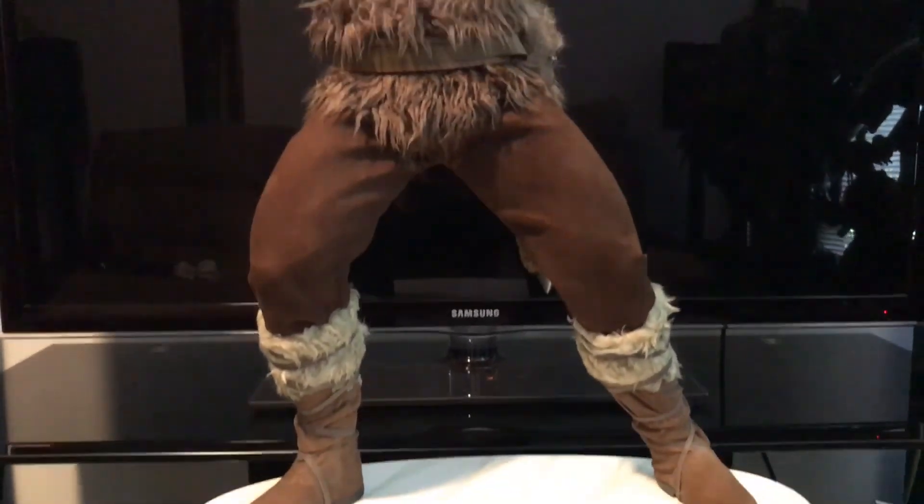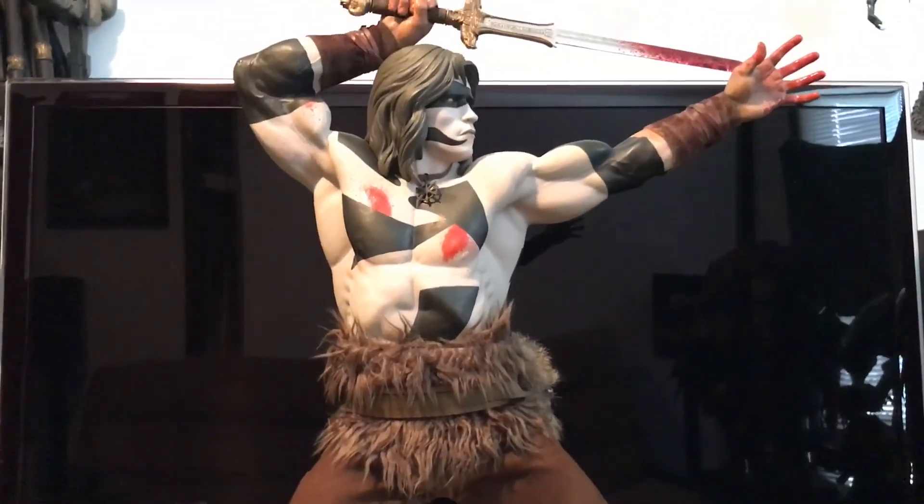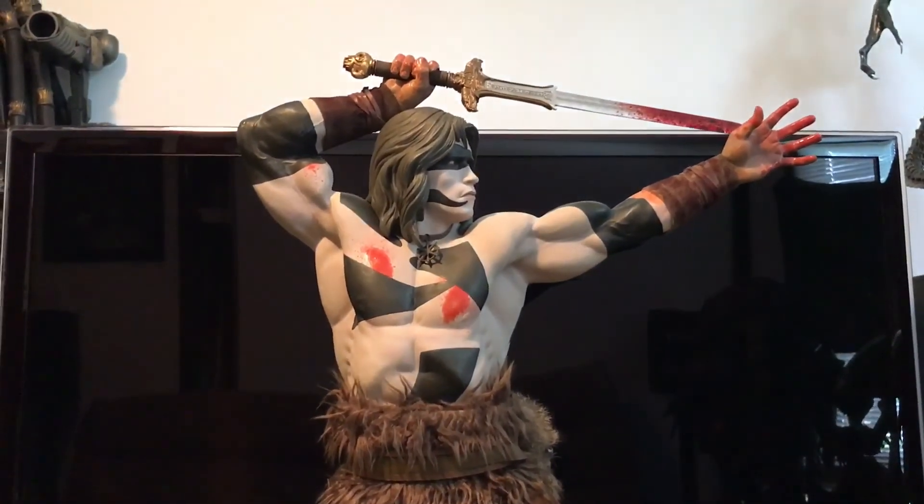There it is guys — I hope you enjoyed this video of this awesome piece. Catch you guys later.